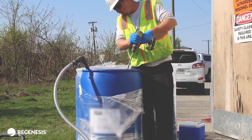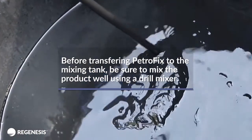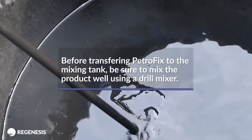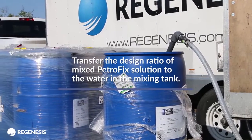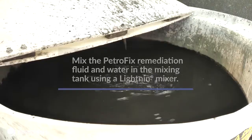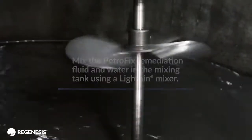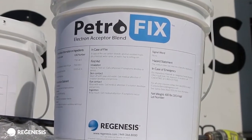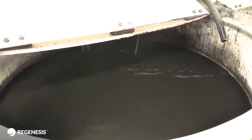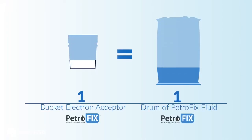Some settling is normal, so before transferring PetroFix to the mixing tank, be sure to mix the product well using a drill mixer. Transfer the design ratio of mixed PetroFix solution to the water in the mixing tank. Mix the PetroFix remediation fluid and water in the mixing tank using a lightning mixer. Add the recommended ratio of PetroFix Electron Acceptor Blend to the already mixed solution in the tank. For every drum of PetroFix transferred to the mixing tank, add one bucket of Electron Acceptor to the mixed tank.